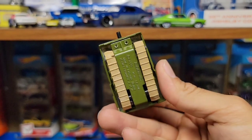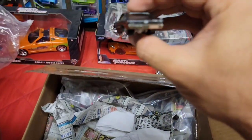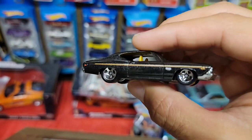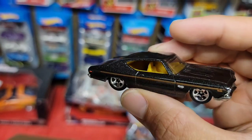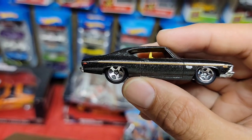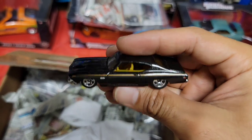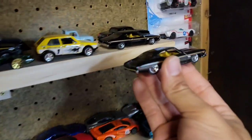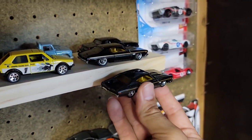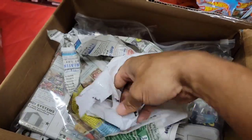Next up we have another beautiful Chevelle — looks like another '69 in a black metallic. You have the yellowish tan interior, gold stripe running down the side, chrome five spokes — that is beautiful. I feel like I have this one, and sure enough, here we go — we have a twin! Got a second one in the collection, but still a beautiful casting. Look at that flake.